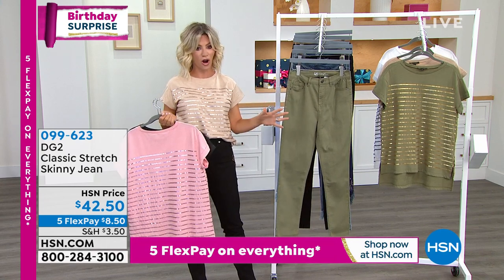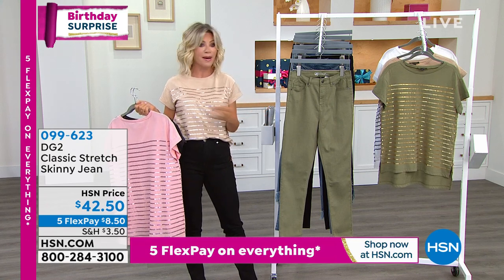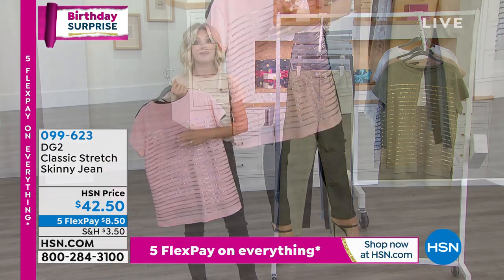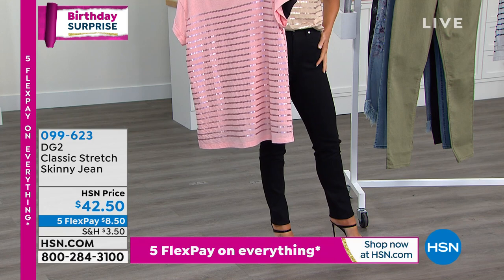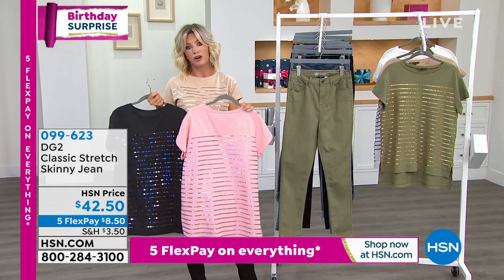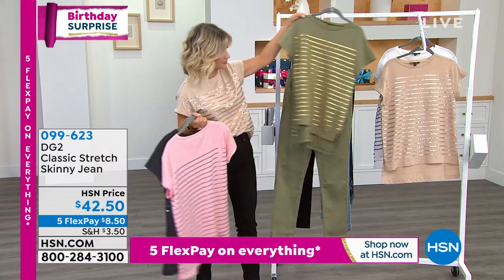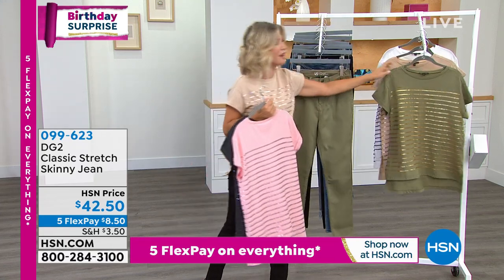We have brand-new fashion color olive for everybody. This is the classic skinny — this is what I'm wearing, and this is where I began my journey with Diane Gilman 15 years ago. This is a phenomenal jean and it goes back with the amazing top we were just sharing. It's only $8.50 on five interest-free credit card payments. So for around $16-$17 on FlexPay you get the entire look. There's your olive petite, average, and tall.